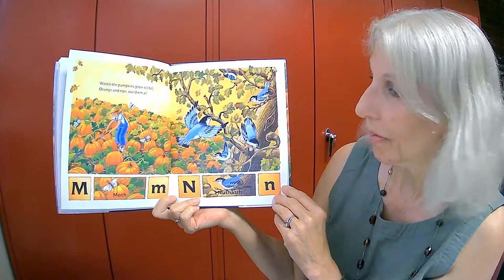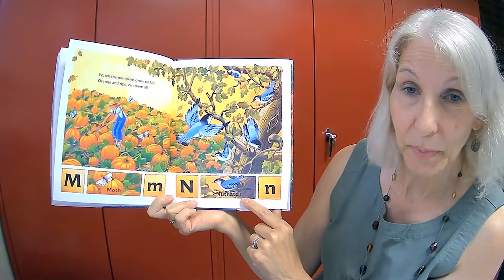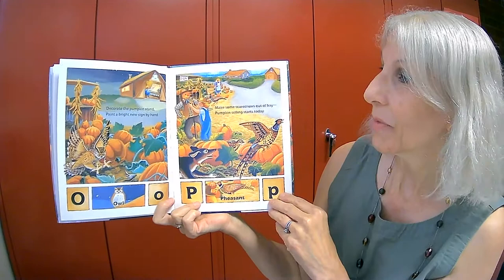Watch the pumpkins grow till fall. Orange and ripe, cut them all. M is for moth and N for another type of bird called a nuthatch.